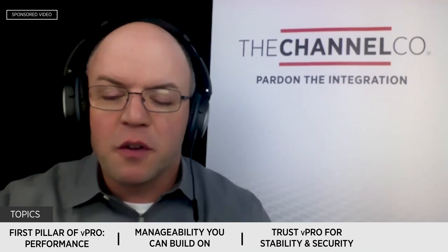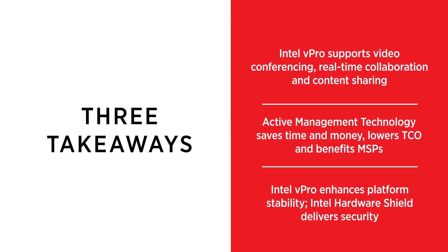That's all the time we have for today. Kevin, thanks so much for being here. Here are my three takeaways from today's program. Takeaway number one: Intel vPro helps today's mobile workforce by supporting video conferencing, real-time collaboration, and content sharing. Takeaway number two: active management technology, or AMT, saves time and money, lowers TCO, and benefits MSPs. And finally, takeaway number three: Intel vPro enhances platform stability while the Intel Hardware Shield delivers security. Thanks so much for watching. I'm Ed Hannon and this is Pardon the Integration, Intel vPro, the best platform for business.